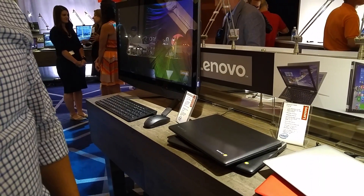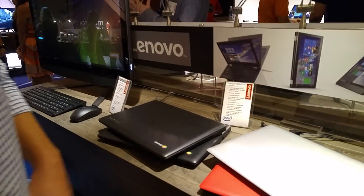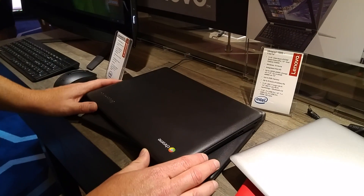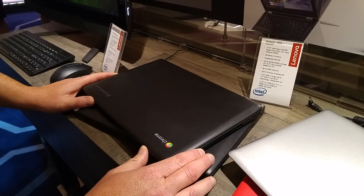Hi, Robert Ecker here from Lenovo, showing off some of our new consumer notebook products. The first product we'll focus on is our IdeaPad 100S Chromebook.